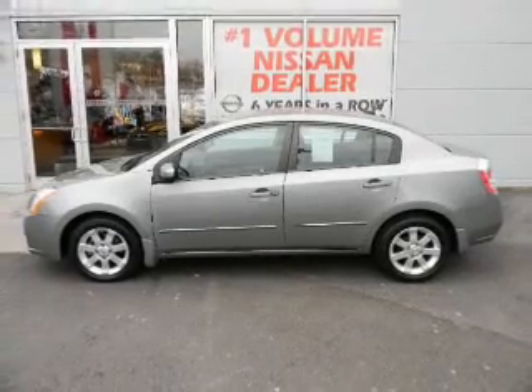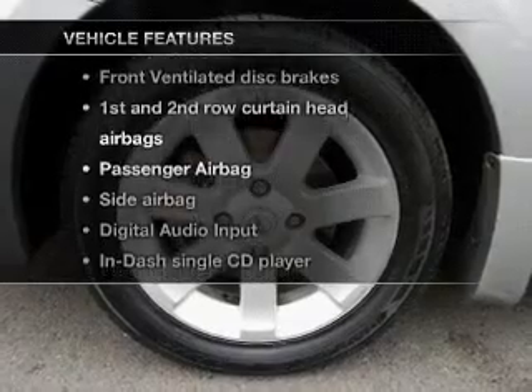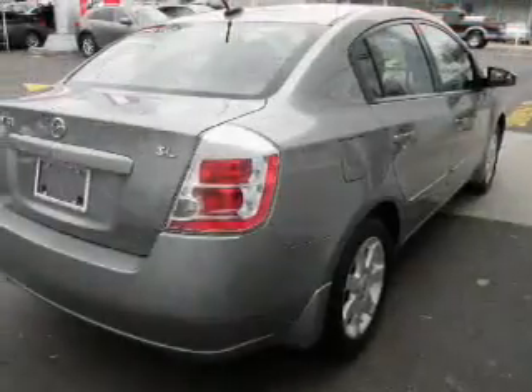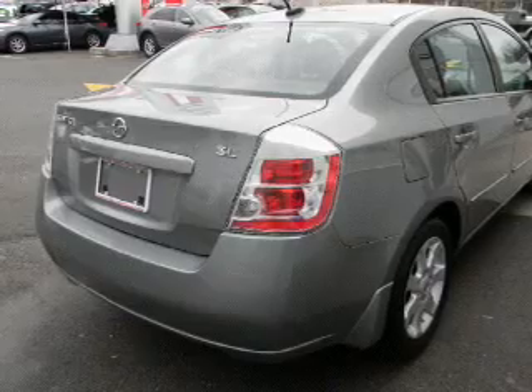The anti-lock braking system will keep you safe on the road. Plus, enjoy these notable features included in this vehicle: air conditioning, power door locks, power windows, power steering, cruise control, an alarm system, an AM/FM stereo with a CD player, and an adjustable tilt steering wheel.